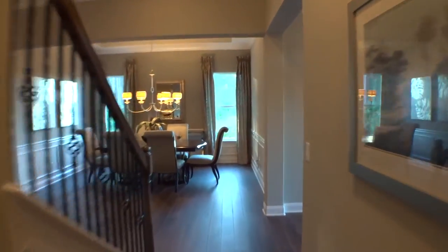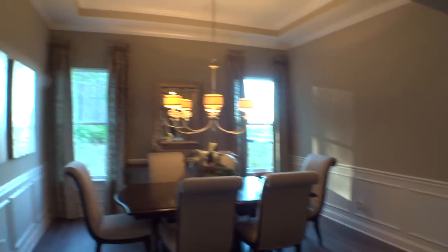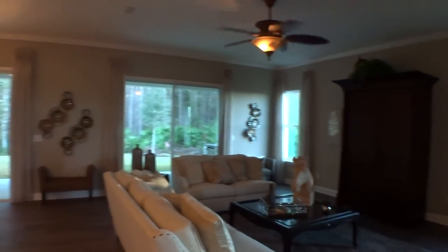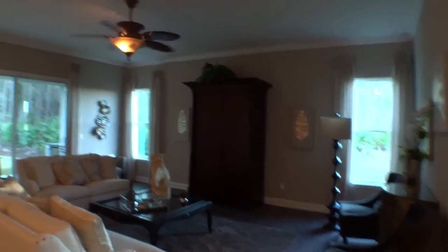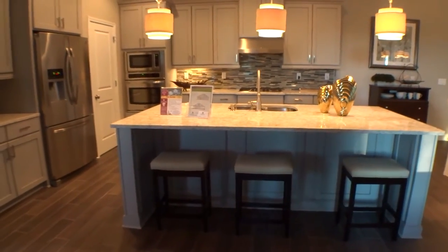Walking back out into the main area past the stairs to the bonus room, let's give you a nice panorama of the formal dining area. Landon Homes can do a lot of different configurations — they're very flexible with wall positions and details inside the house. Moving on into the family room and gathering area: very nice, large open space with great attention to detail, crown molding, and tall baseboards.